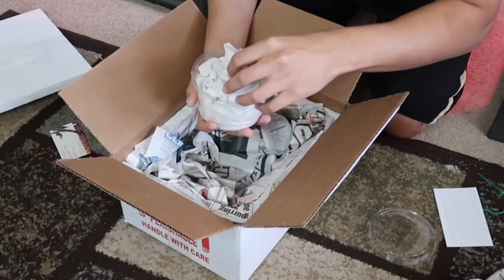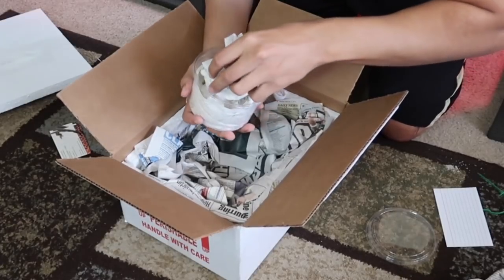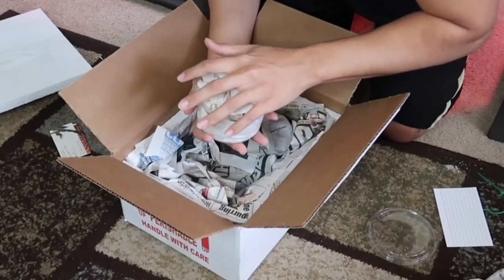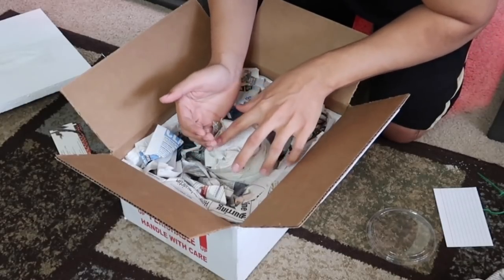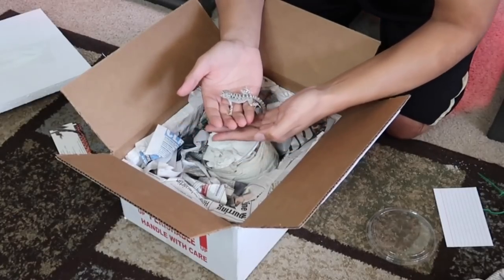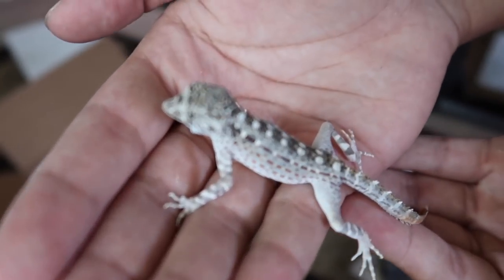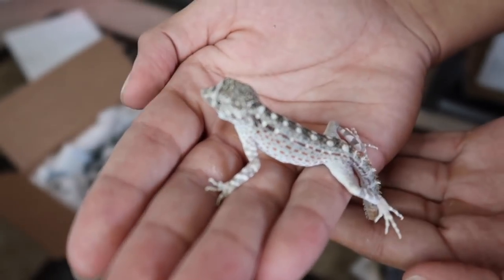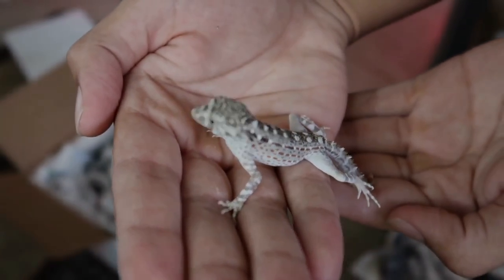Okay, where are you little guy? There he is! He is very fast. Oh my god, I'm so happy — look at this little guy, he's amazing. Look at those beautiful colors. This is a male; the breeder said he's about nine months old. Look at that face — looks like a bird slash monkey slash lizard!